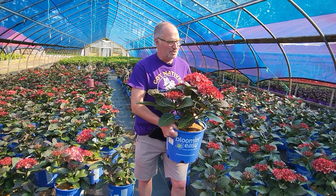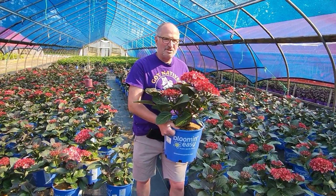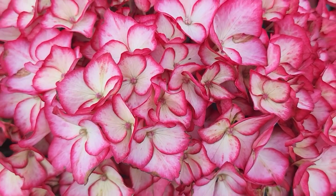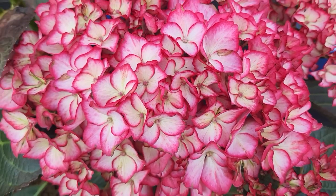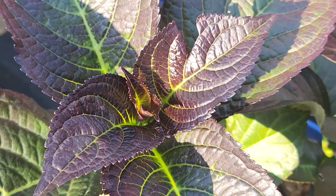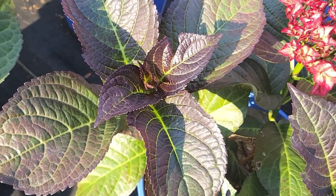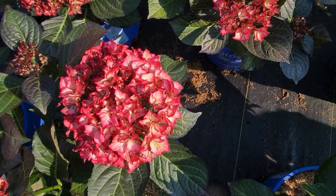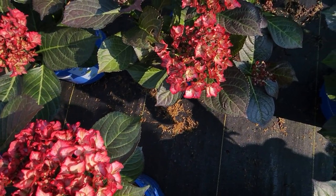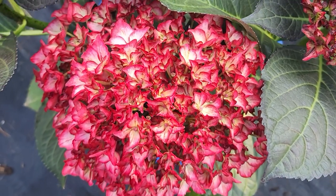Let's talk about a hydrangea that is just loaded with color almost all year — this is Hydrangea Kimono. What's great about this plant is the bloom: it's huge, loaded with red and white color, really just nothing like it. And you contrast that with this deep, almost bronzy burgundy foliage, and you've got a plant that really is going to look great in your landscape, especially in a morning sun, afternoon shade area.